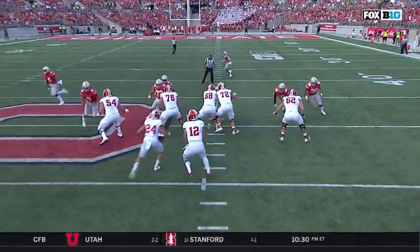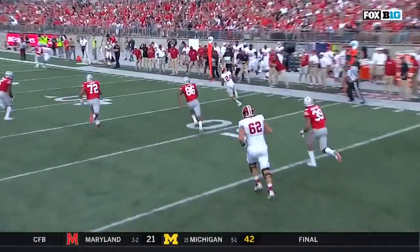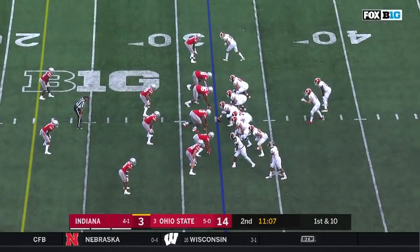Ramsey has really struggled with some of those deeper throws. But right now, when Ohio State has dialed up a pressure, Mike DeBord is sensing it. He's dialed up a few screens to Mike Majette. First and ten down from the 32.